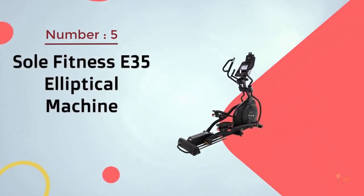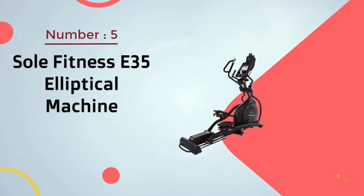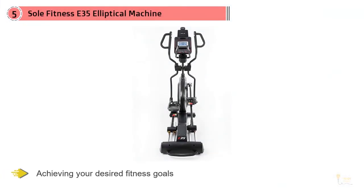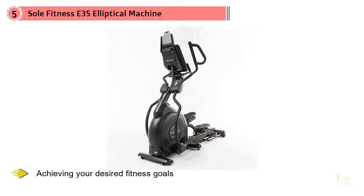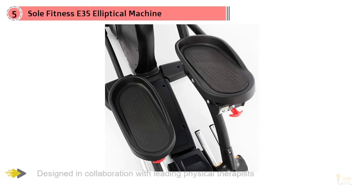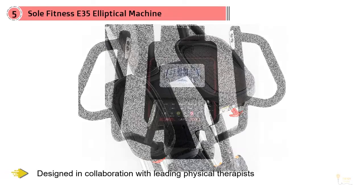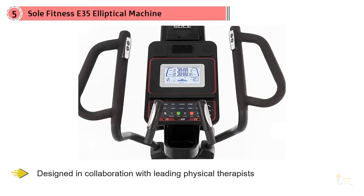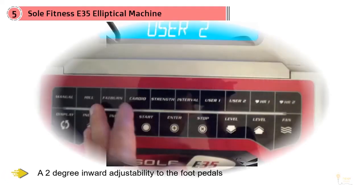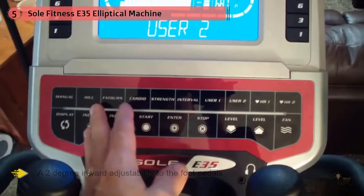Number 5: Sol Fitness E35 Elliptical Machine. The Sol E35 Elliptical sits at the higher end of the elliptical market, and for good reason. What sets this trainer apart is an attention to detail that can help you consistently work out and achieve your desired fitness goals. Sol Fitness has gone the distance to make sure this elliptical provides a safe, ergonomically engineered stride as well as every feature you could want. Designed in collaboration with leading physical therapists, Sol Fitness engineers added a 2-degree inward adjustability to the foot pedals, which helps reduce undue stress on your joints.